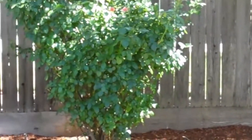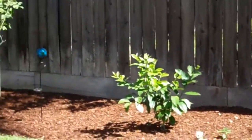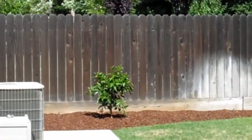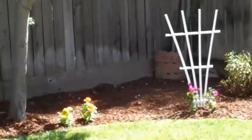Beautiful roses out here. That's our lemon tree. Another couple of rose bushes, and at the very end is our orange tree. I'm going to turn this off and then I'll do the bedrooms inside. I'll be right back. Thank you.